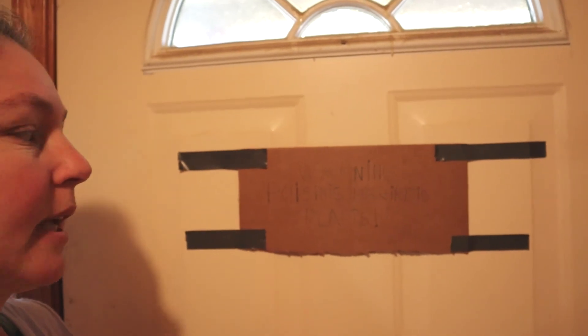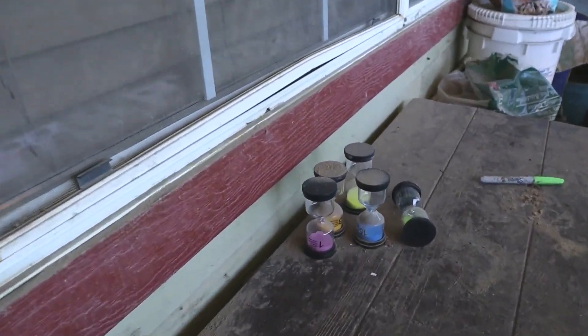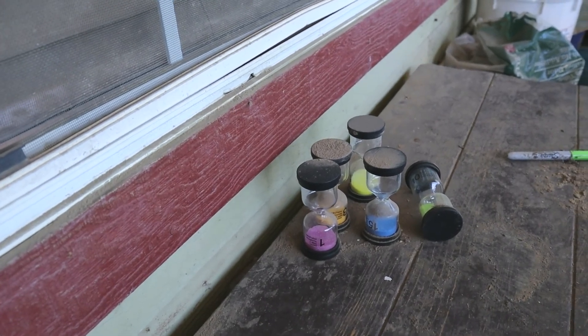Right here we have a sign that he wrote — this is 'Warning: Poisonous Hazardous Plants.' And then in the aquaponics, he has these timers that he put out here.